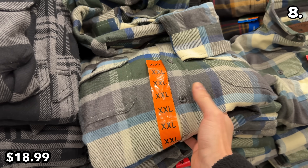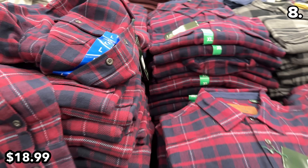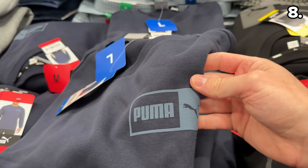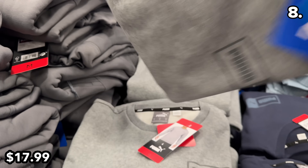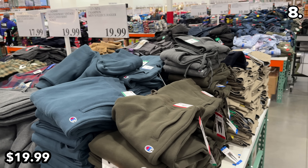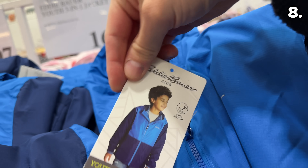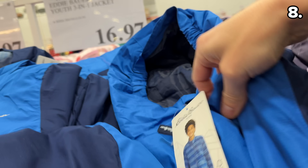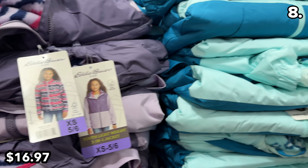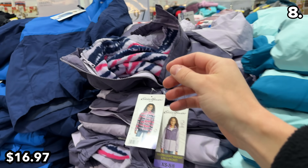Depending on how cold it is where you live, flannel season has possibly arrived, so these Men's Flannels at $19 look appealing, as do these Men's Puma Crewnecks at $18. These Men's Champion Fleece Joggers at $20 look very comfortable, and these Eddie Bauer Winter Jackets for Kids at $17 are thicker than a typical windbreaker — a possible option for the west coast or southern states.